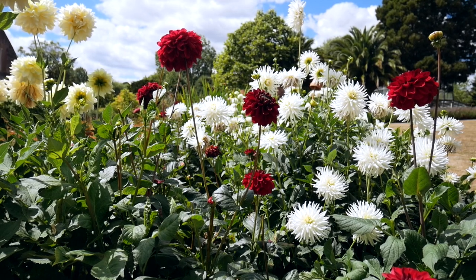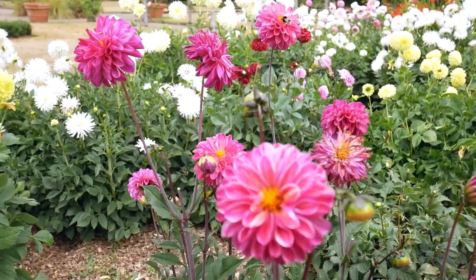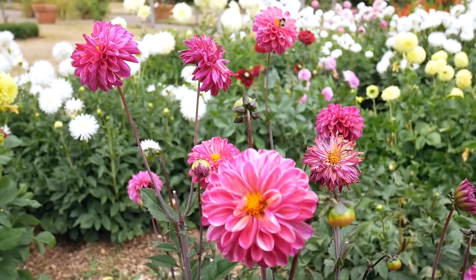Dahlias are interesting in the sense that originally they came over from Mexico. They were brought over as something you could eat — people thought that you might be able to eat them the same way that you could eat potatoes — but that didn't work, so we were left with this fantastic range of flowers which the bees love, and you'll see bees all over them on a good day.